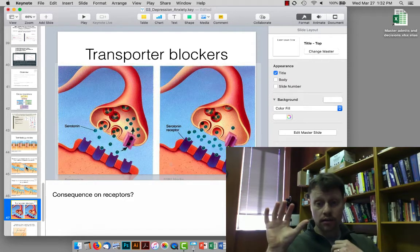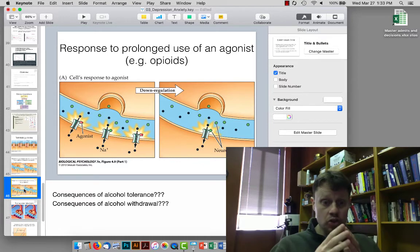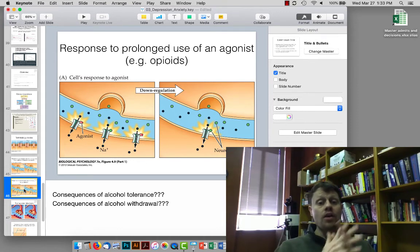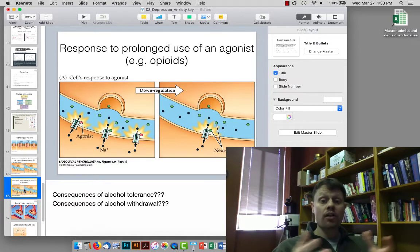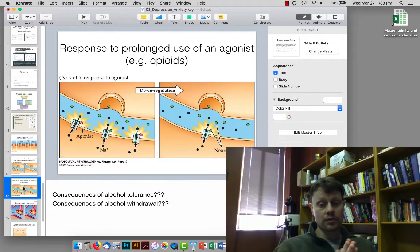If instead of blocking reuptake and keeping the natural neurotransmitter around, you instead have an agonist that turns on the receptors directly — for example opioids on mu-opioid receptors, benzodiazepines on GABA-A receptors, or alcohol which also upregulates GABA receptors — then initially you just have more signal, but after a few weeks of prolonged use the cell compensates by removing receptors, similar to what happens with excess serotonin.